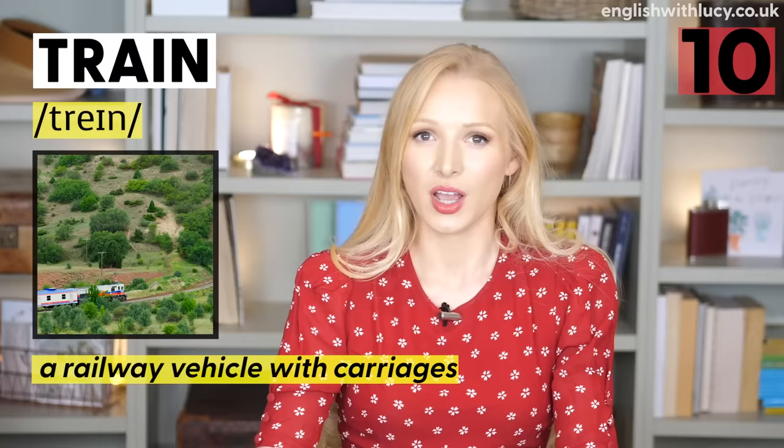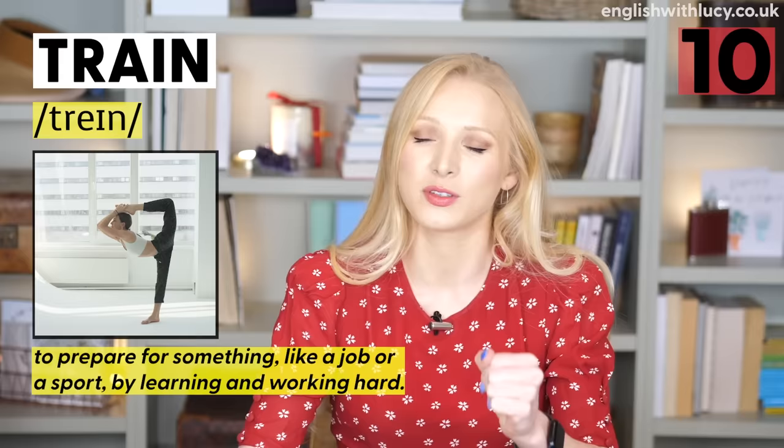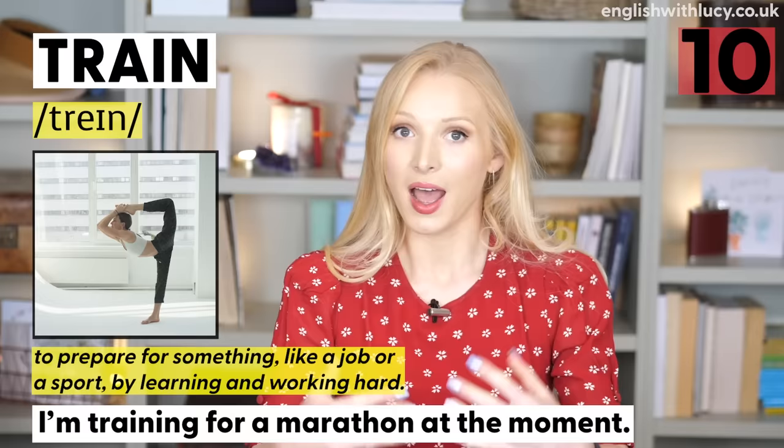Finally, our last homonym before we move on to homographs is train. A train is a railway vehicle with carriages: 'I love travelling by train.' Train as a verb can mean to practise or prepare for something by learning and working hard: 'I'm training for a marathon at the moment.' Okay, that's it for the homonyms.